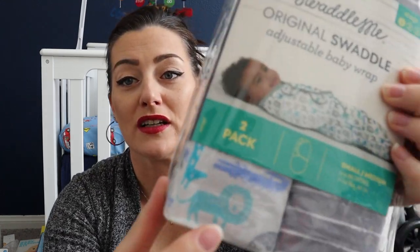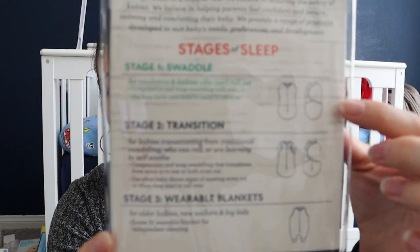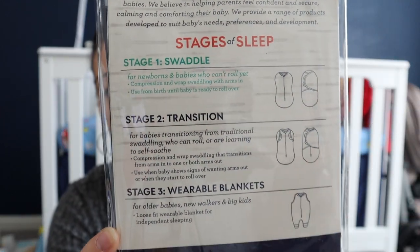I hear SwaddleMe is really great. My daughter was like Houdini — she always got out of her swaddle and would wake herself up with her arms. I'm hoping this will help with him. I only got two in case he doesn't like being swaddled — I'd hate to spend all that money on swaddles for nothing. It's got a cute lion pattern and gray and white stripes with velcro.